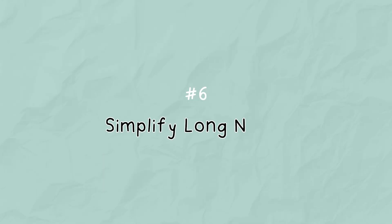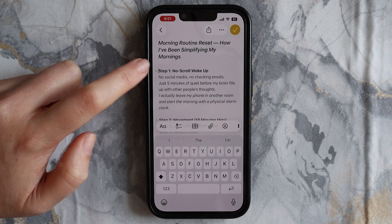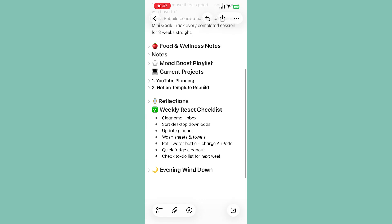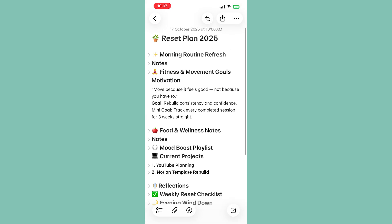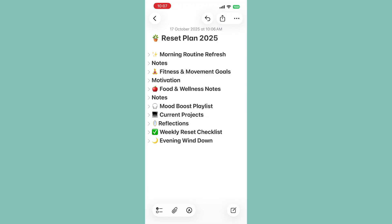If you've got long notes — like personal planning, class notes, or brainstorming ideas — you can collapse headings. Just tap the little arrow next to the heading to hide everything underneath. It keeps your notes clean and way easier to navigate, so there's no more endless scrolling.